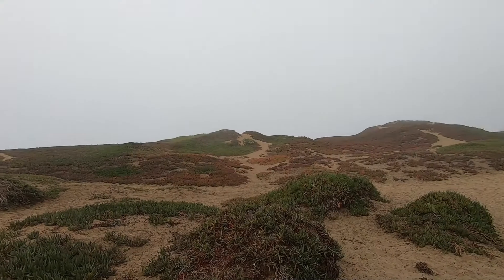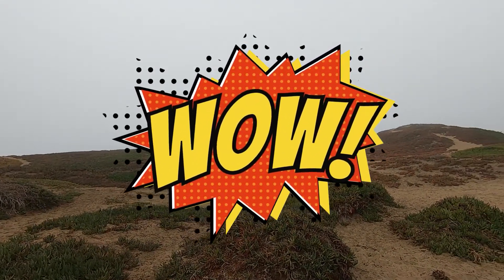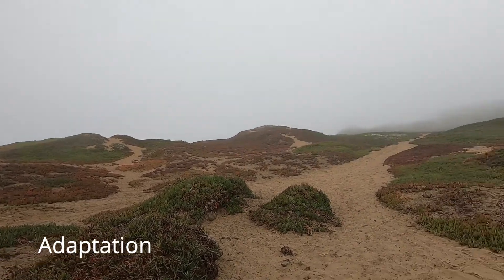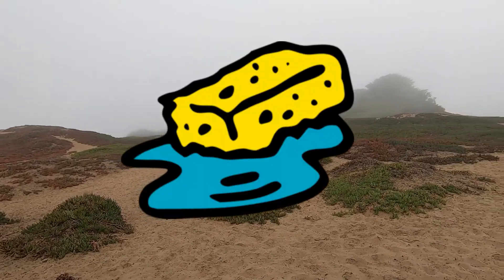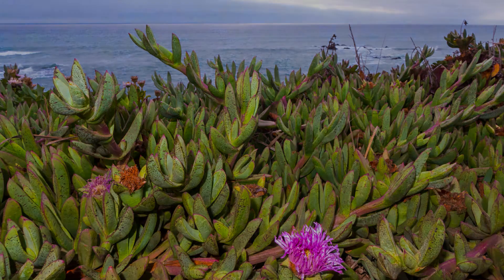Did you know that ice plants have a superpower? It has the ability to grow in sand and rocks. This superpower is also called an adaptation. It sucks up any water that comes in contact with it like a sponge, and holds the water in its leaves, allowing it to go without water for a long time.